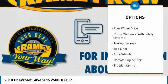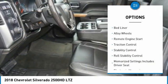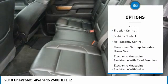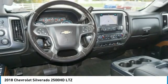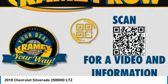Sliding rear window, four-wheel drive, power windows with safety reverse, towing package, bed liner, alloy wheels, remote engine start, traction control, stability control, roll stability control.